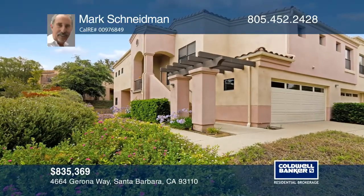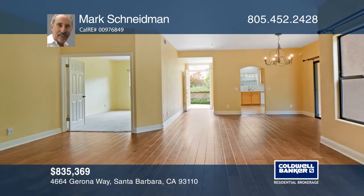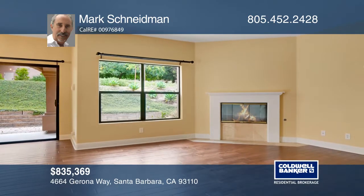This upgraded three-bedroom, three-bath condo lives more like a home. This floor plan has the most usable square footage, nine-foot ceilings, a large loggia, and open patio.